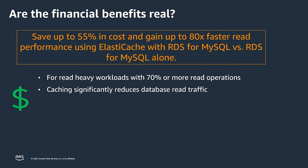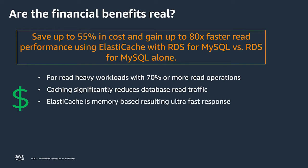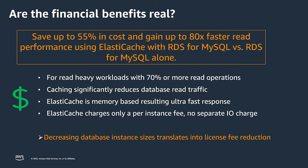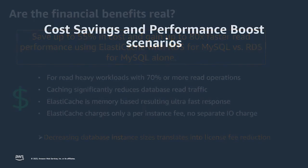The caching will help you reduce database traffic because all the read traffic is going to come out from a caching service that is super fast — it's memory-based, and nothing is faster than reading data from memory. At the same time, the fees for ElastiCache are very simple: you only pay a per-instance fee without a separate I/O charge. As a result, you will decrease your overall database cost — by licensing fee or instance fee — and boost your application performance.